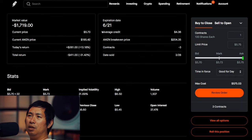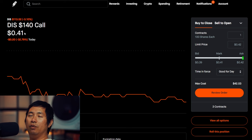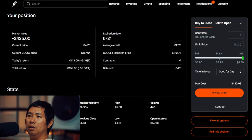I'm selling Verizon $42 covered calls — these expire April 19, total return $138. I'm selling Amazon $200 covered calls — these expire June 21, total return I am down $411. I'm selling Disney $140 covered calls — these expire June 21, total return $360. I'm selling Google $170 covered calls — these expire June 21, total return I am down $152.